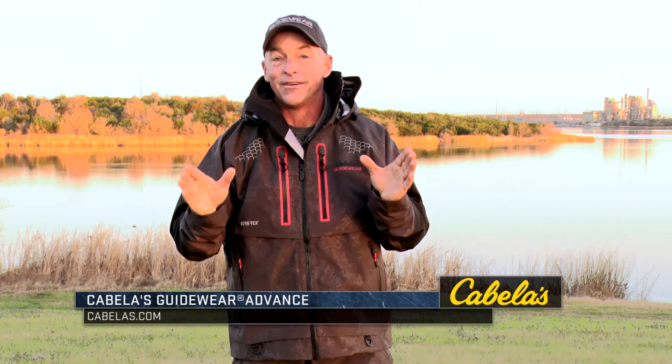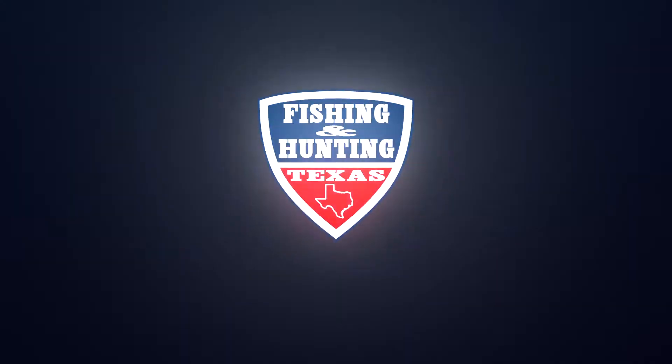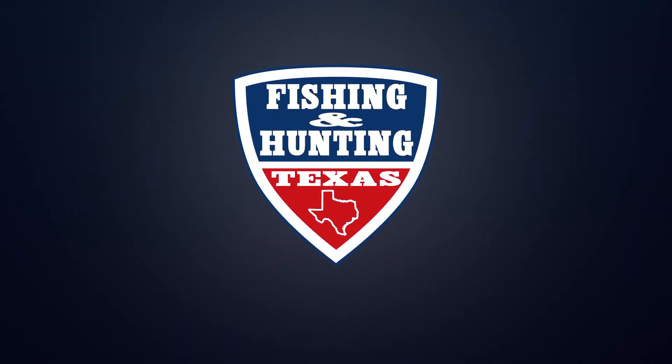It's the best looking rainwear I've ever seen — Guidewear Advance. Thank you.